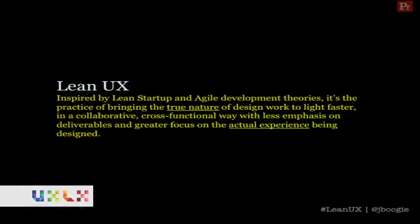I want to talk about what Lean UX is. This is my definition: Lean UX is inspired by Lean Startup and Agile development theories. It's the practice of bringing the true nature of design work to life faster in a collaborative, cross-functional way, with less emphasis — not no emphasis — less emphasis on deliverables, and a greater focus on the actual experience being designed. The true nature of design work is the experience, the product, the service. None of us got into this business to write a document or live in an Excel spreadsheet — we got into it to build products, services, and experiences. The faster we get there, the faster we can validate we're building the right things and stop designing things people don't want.